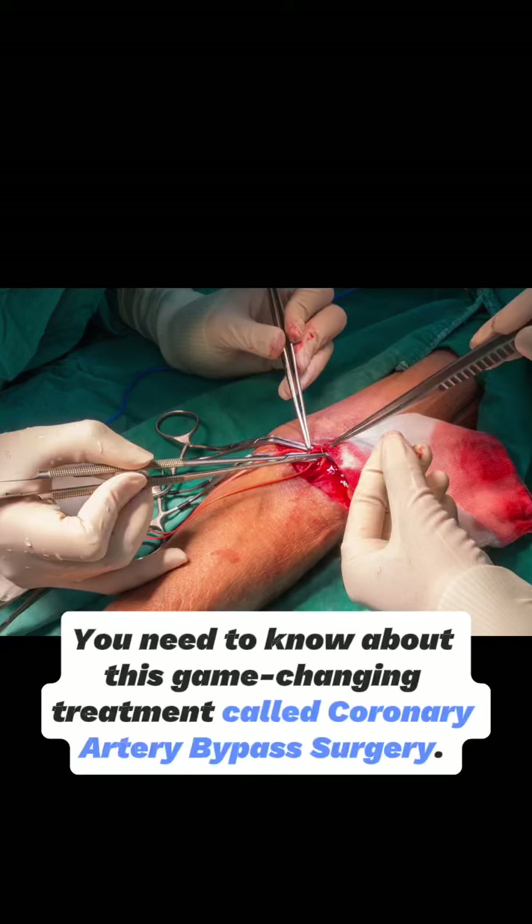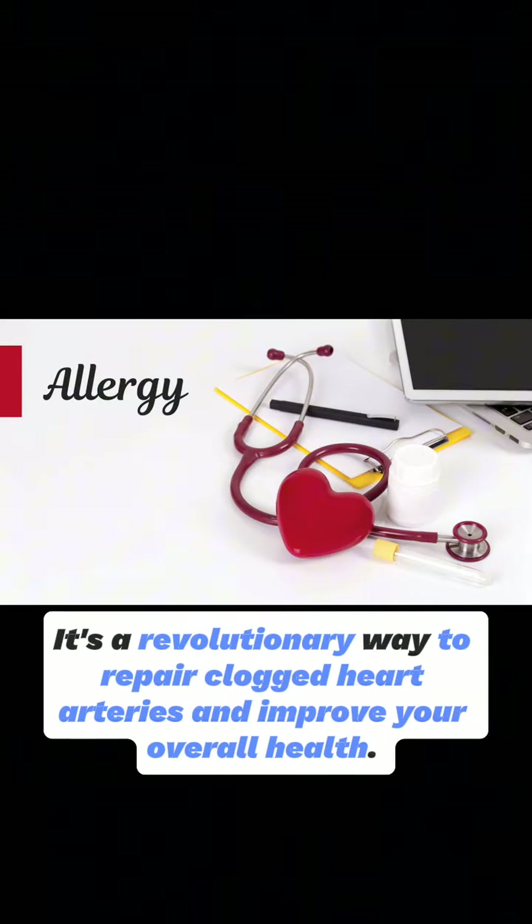You need to know about this game-changing treatment called Coronary Artery Bypass Surgery. It's a revolutionary way to repair clogged heart arteries and improve your overall health.